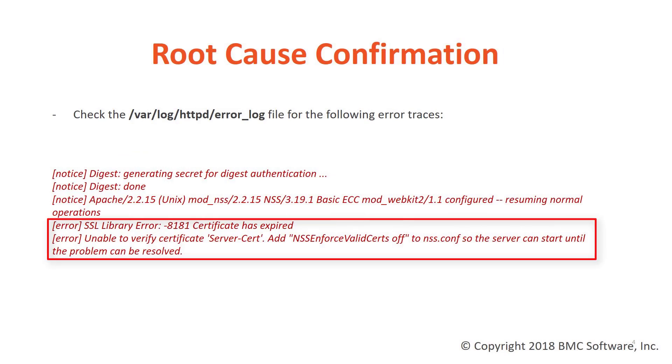To confirm that you are in fact running into this defect, you can check the /var/log/http directory and check the error log file and see if the following error traces exist.